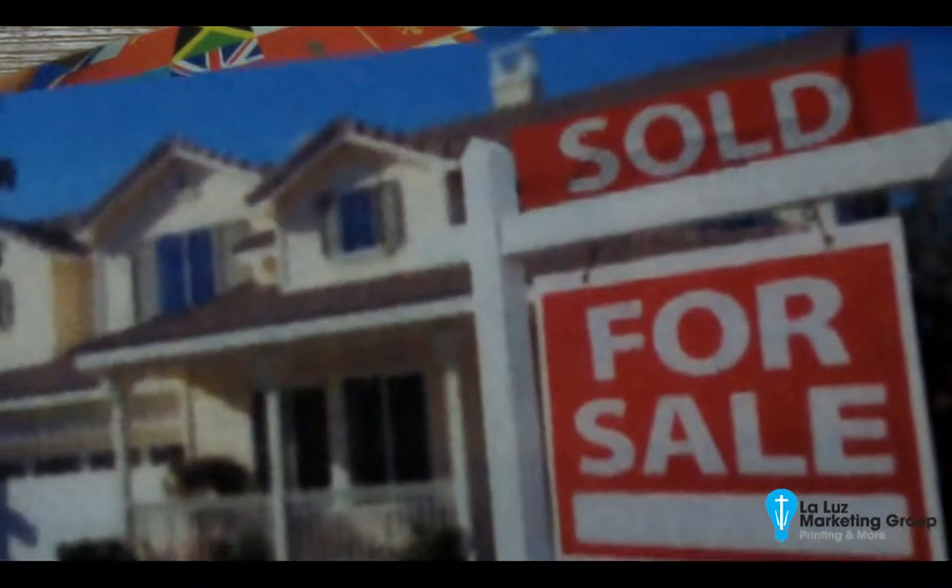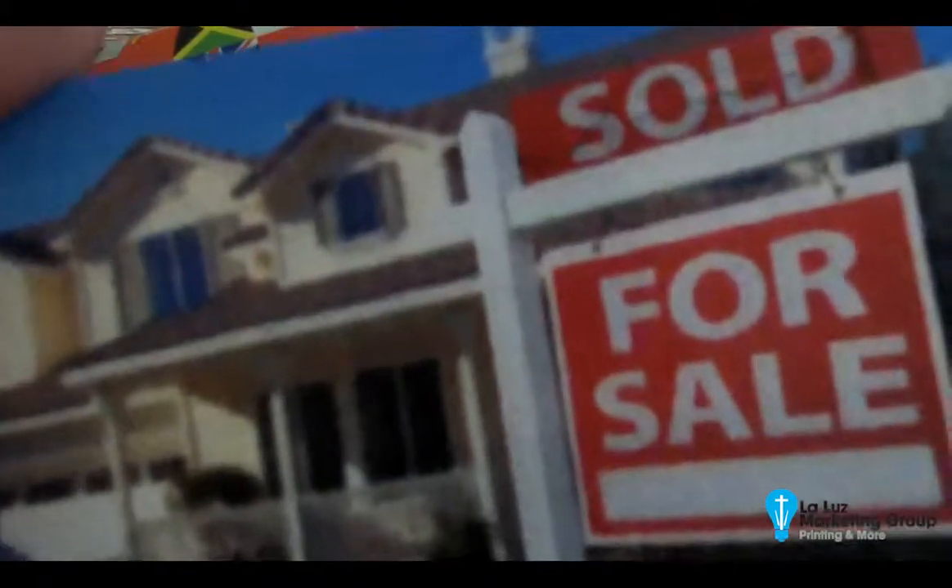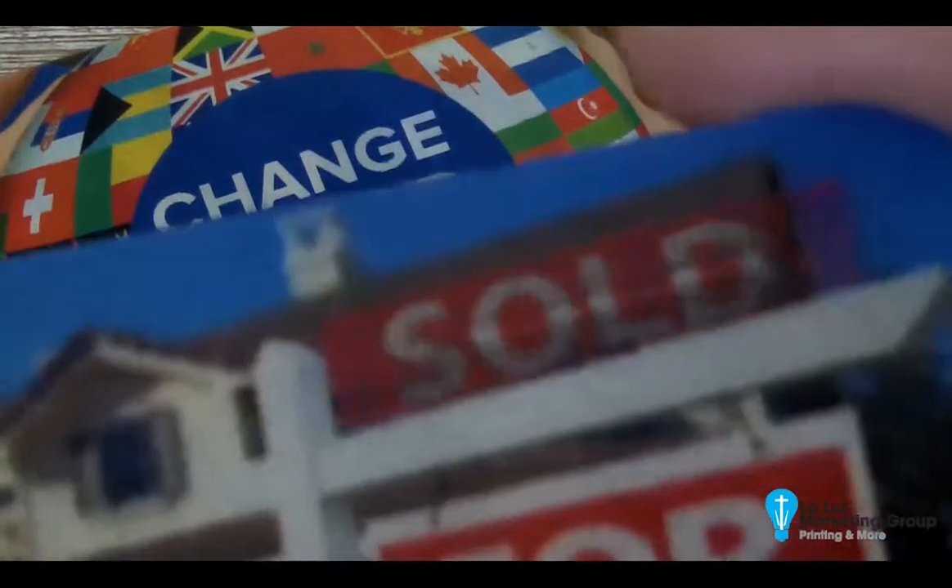I want to show you — these are actually our business card sizes for a realtor that we did. You'll see that with the flip of it, you'll be able to see the little sold or unsold sign as you flip it back and forth.